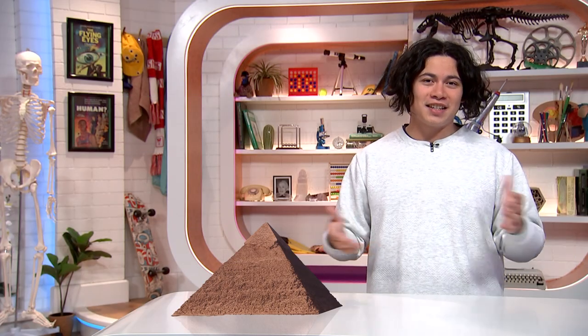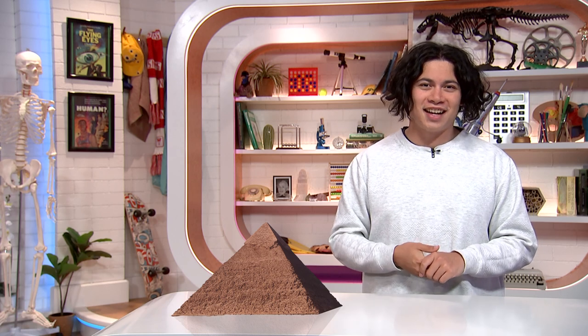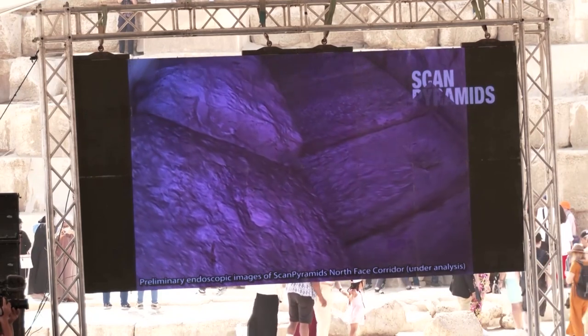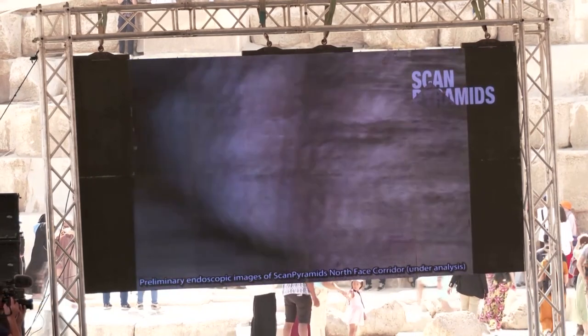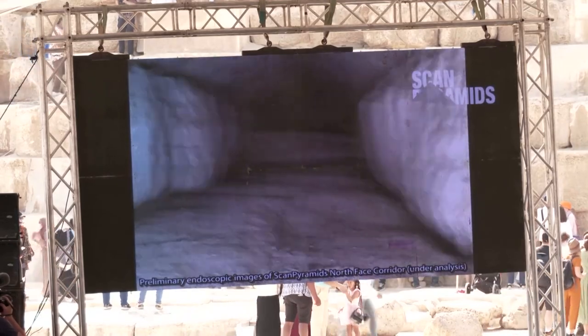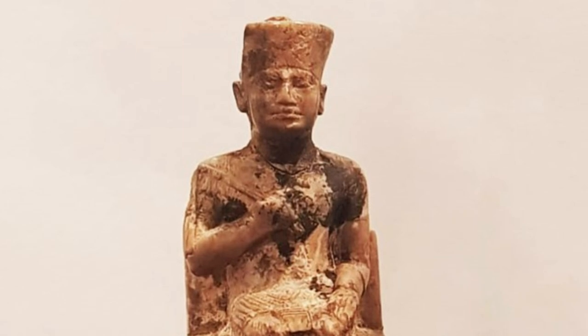Experts in Egypt have discovered a hidden corridor above the main entrance of the Great Pyramid of Giza. The nine-metre-long find was made using new technology, which could scan the pyramid and give a picture of what it looks like on the inside. Some experts say it might even lead to more info about whether the burial chamber of King Khufu, an ancient Egyptian monarch, still existed inside the pyramid.